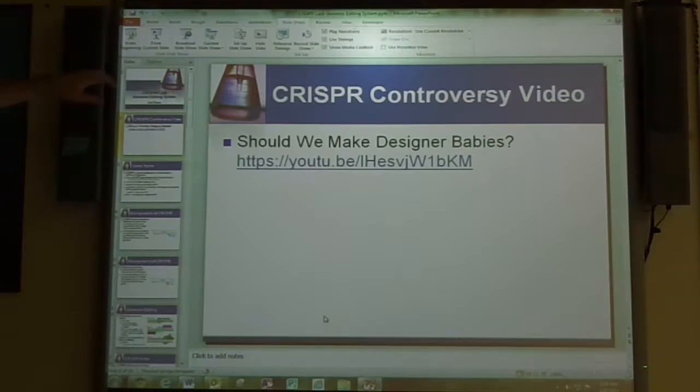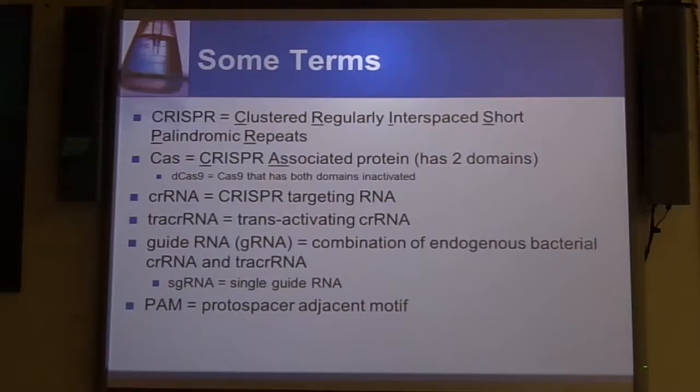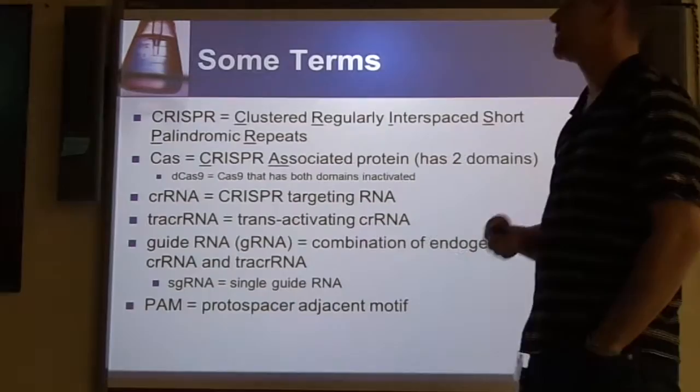So now we're actually going to get into our presentation talking about CRISPR. Hopefully that lets you understand not only a little bit about the concept of genomic editing, but also the potential implications of it. So a few terms before we get into it. CRISPR is simply the Clustered Regularly Interspaced Short Palindromic Repeats.